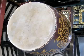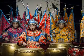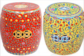Garden stools were first created in China as wooden stools in the shape of ancient Chinese drums. They were made of stone also, and then came ceramic, pottery, porcelain, and the garden stool got to be lighter in weight and brighter in color.